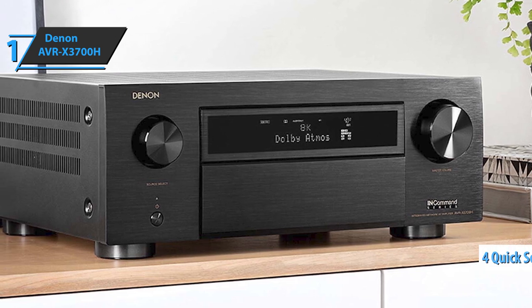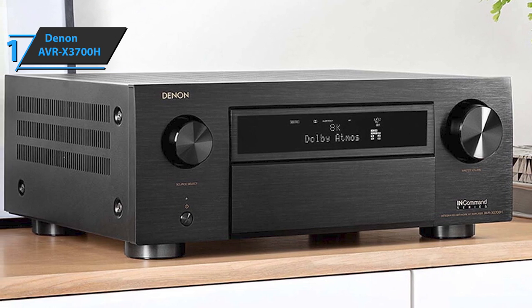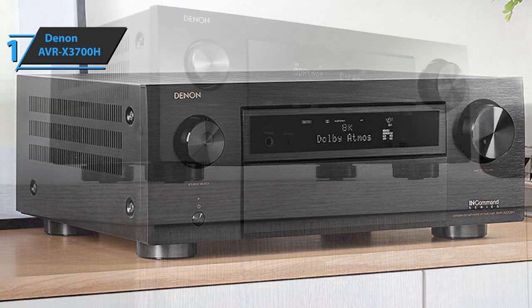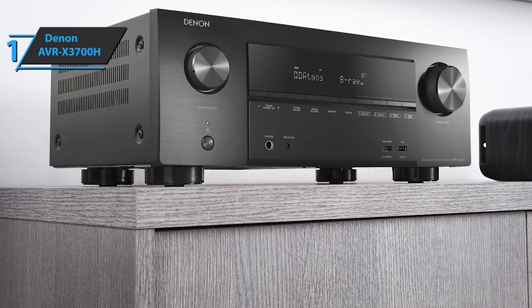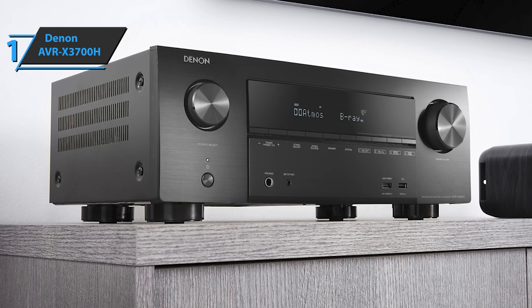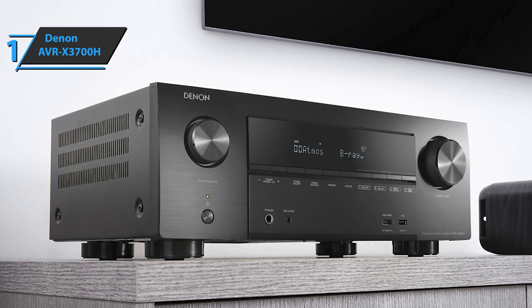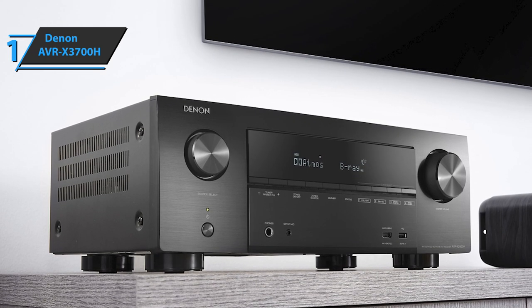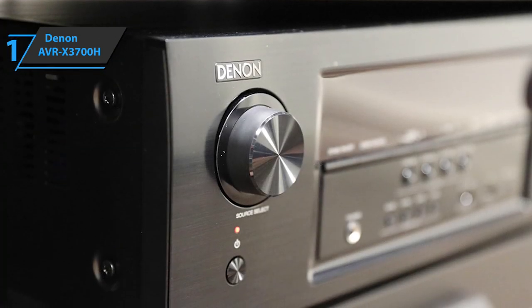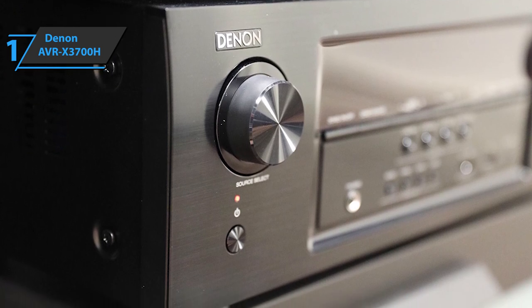Here we also find four buttons called Quick Select, with which you can save custom sound settings for each source. The Denon AVRX3700H can work directly with 9 channels and process up to 11.2 at 180 watts per channel. To achieve this, the device sports a pair of powerful DSP chips that provide advanced capacity when decoding and processing surround sound. With this model, you'll have the opportunity to enjoy your 8K movies, as well as the latest AV receiver technologies such as Dynamic HDR and VRR, which are applied to suppress image latency.